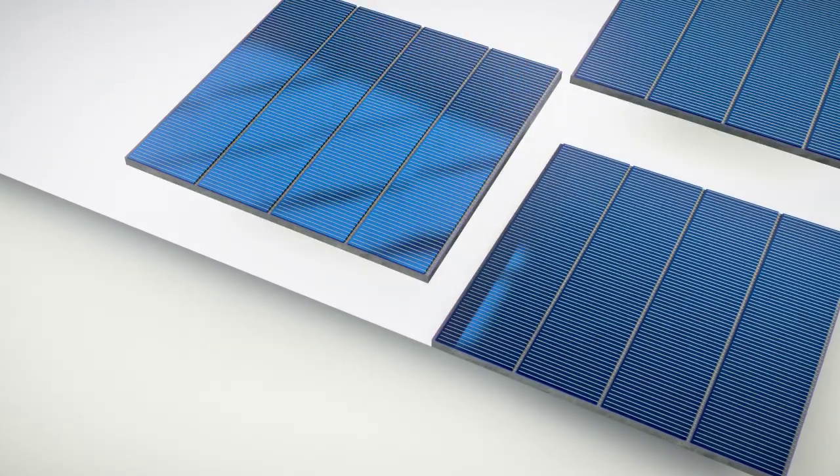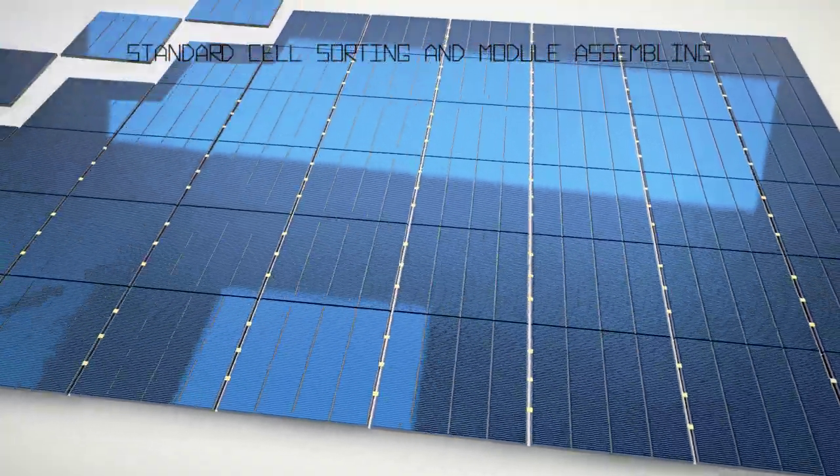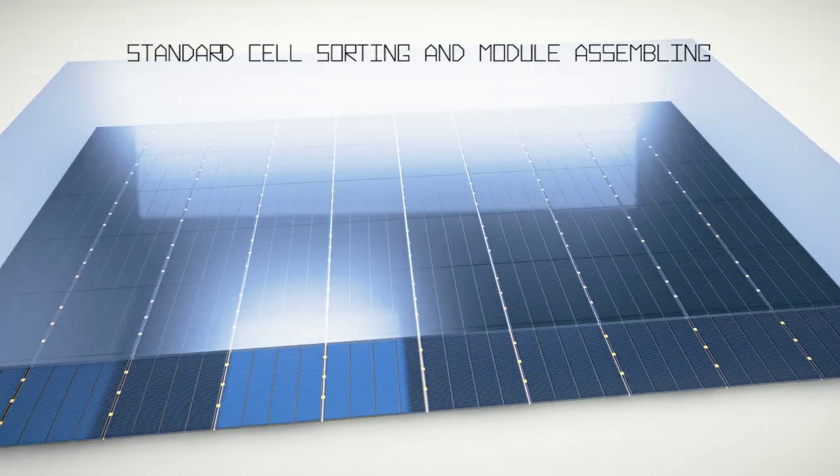Furthermore, this characteristic allows reduction of the quantity of silver used by a factor of 2. Sorting of the I-cells can be done before inserting them into the photovoltaic module using standard processes.